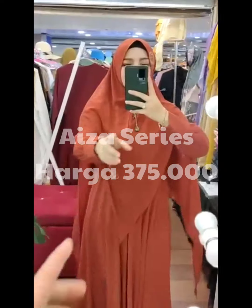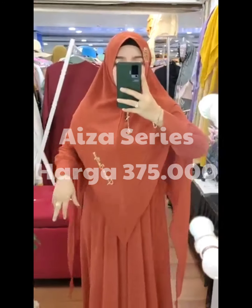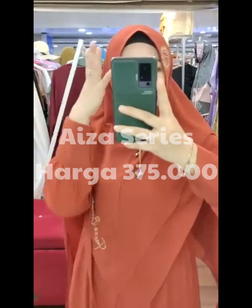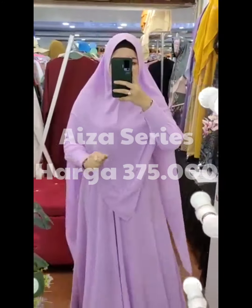Panjangnya 143, lingkarnya 110, sliding depan dia karet belakang. Swarovski-nya di sini grade A, padnya halus, rapi, pas di wajah.